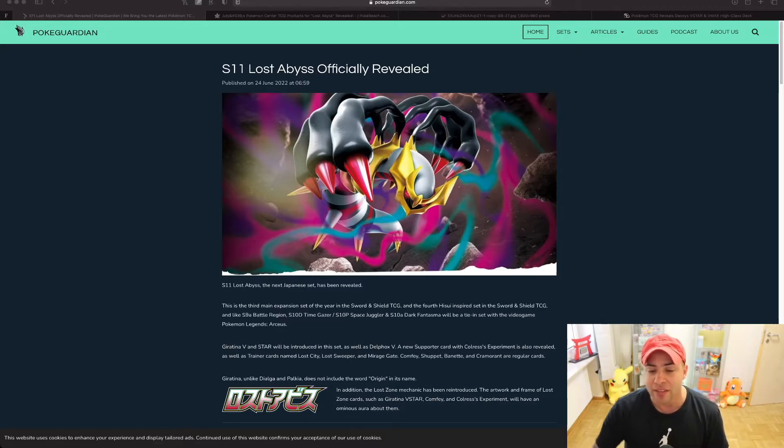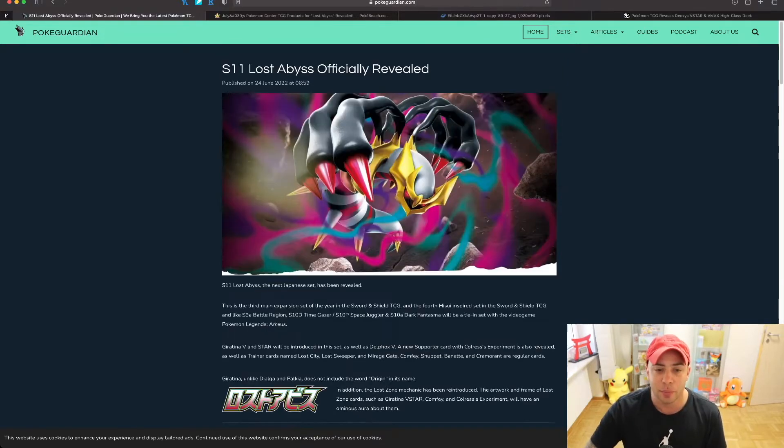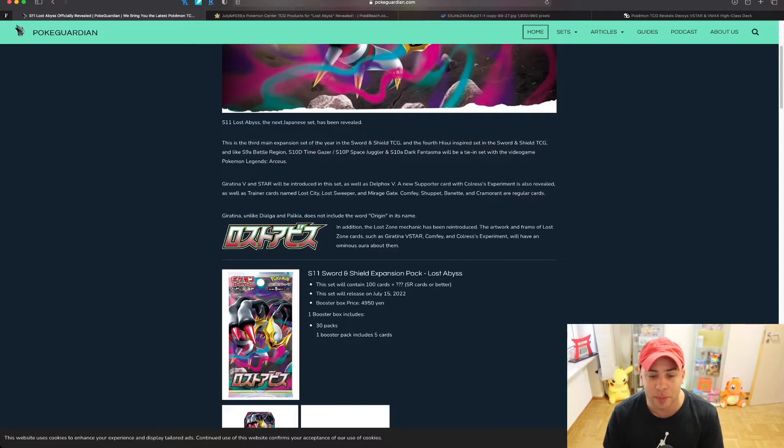This is very fresh news — this is a poster drop in Japan on July 15th, so this set is coming very soon. Right here we have artwork we've already seen. Japanese sets have their deck boxes, card sleeves, and boxes closely mimic the main character of the set — Giratina. This is S11, the Sword and Shield Expansion Pack Lost Abyss. The set will contain 100 cards plus secret rare cards, releasing July 15th, 2022 in Japan.